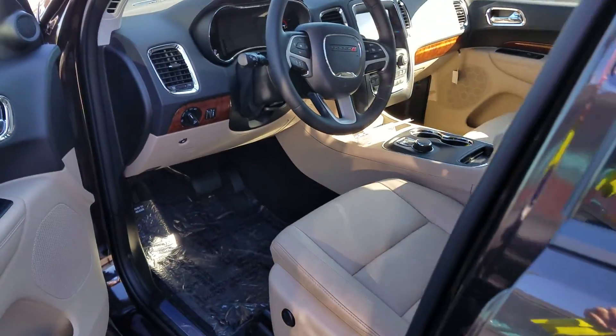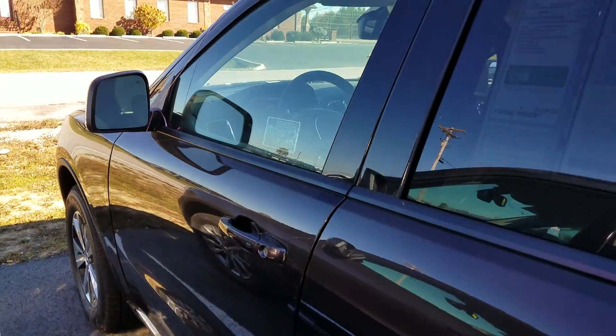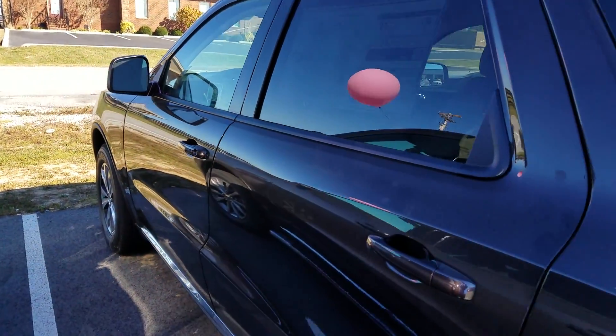I'd like to take you for a test drive in one. If you would, please give me a call back — my number is 931-335-9483. Thank you for watching.